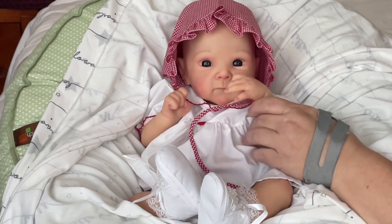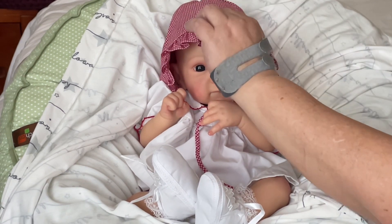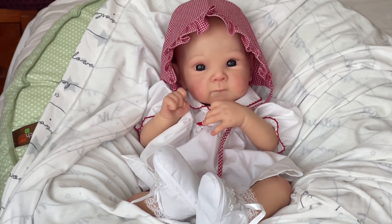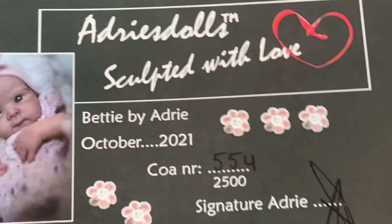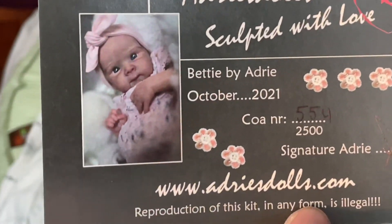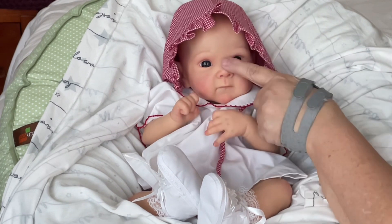Since she is the Betty sculpt, I am naming her Ruthie. I know I've used that name before, but it means friendship, and since Betty is my dear sweet friend I want to name her Ruthie for friendship. So meet Ruthie — isn't she sweet? She is so beautiful. Here's her COA: she is a new release, Betty by Adri Stoyt, number 554 out of 2500.